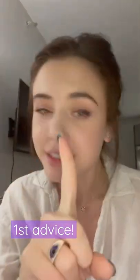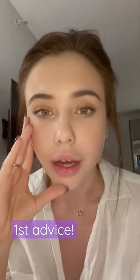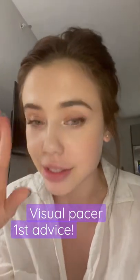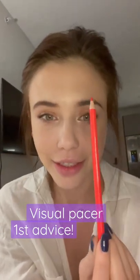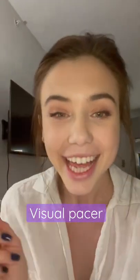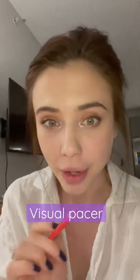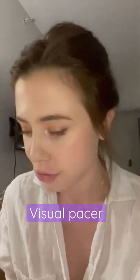Okay, so advice numero uno on how we are going to improve the reading is using a visual pacer. I use this pencil or my finger because I have really bright nails. What I do, I take the book and when I read the lines, I just follow each line left to right, left to right, and I set a certain rhythm with this physical movement, and my brain has no other choice.